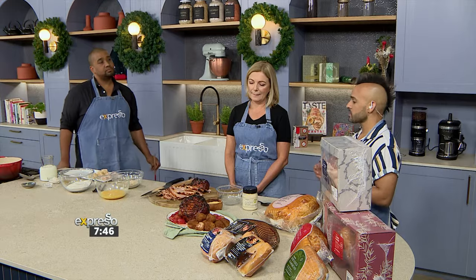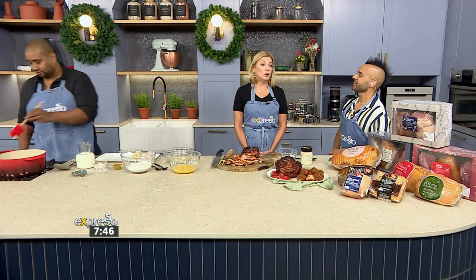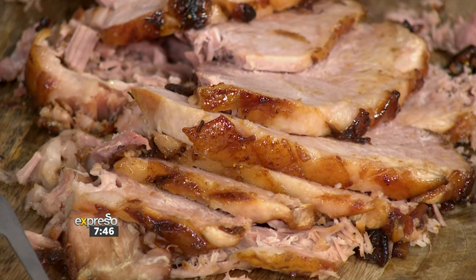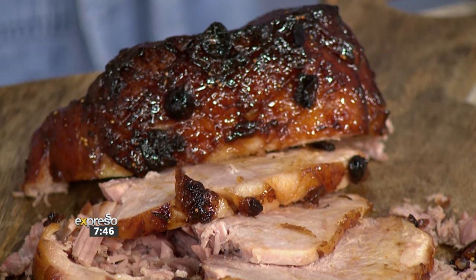There are certain differences in a Woolies gammon over the others out there. What are those differences? There are lots of differences. We've done a lot of upgrade work this past year on our gammons. We work with industry experts with minimum ingredients — and what I mean is the brine. The brine basically makes a gammon; otherwise it's just a piece of pork roast. Minimum ingredients but functional ingredients that ensure a consistent, succulent product.